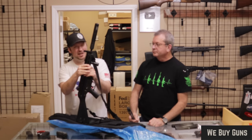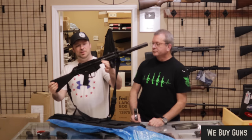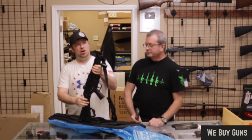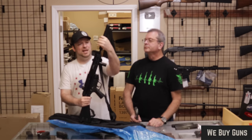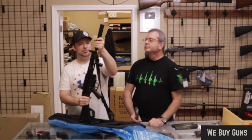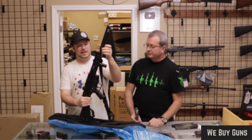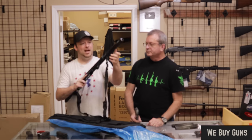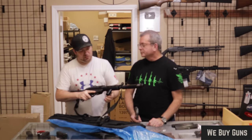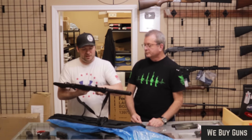The PTR hit the market about six or seven years ago — a really good representation of an MP5. What we have here is a carbine configuration with a fake suppressor that is pinned on, so it turns but does not unthread, giving it the full 16-inch barrel length required for a rifle rather than an SBR. Roller-locked, delayed blowback design.